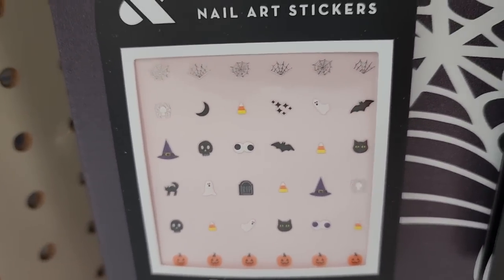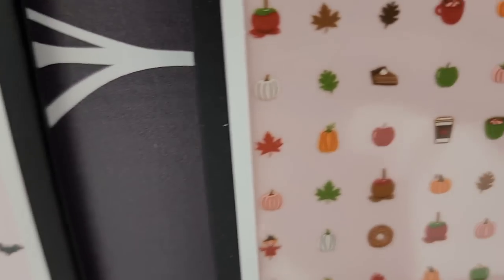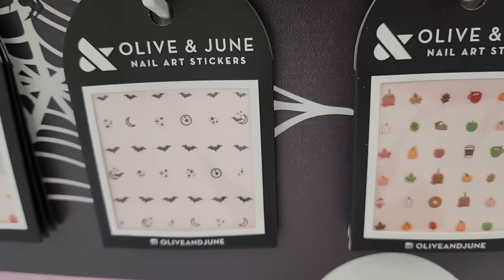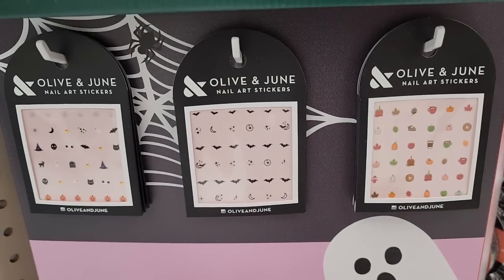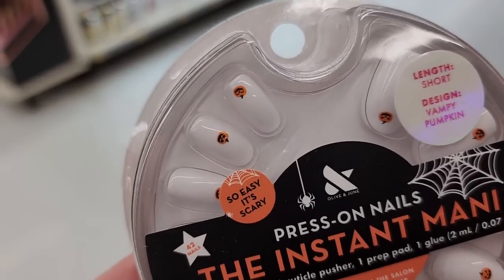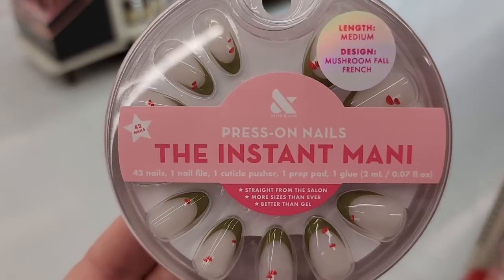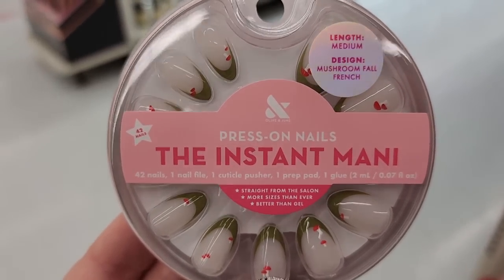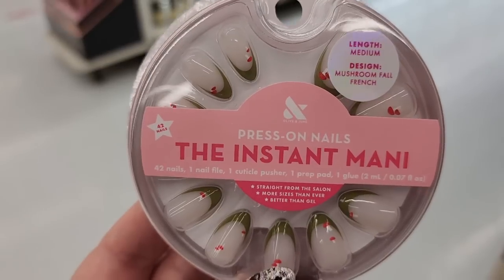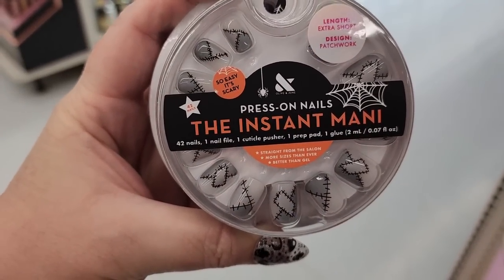Look at these little stickers. $10. Look at these itty-bitty jack-o'-lanterns. Not Halloween, but everybody seems to be including mushrooms into fall and Halloween. Like, how cute are these? These look kind of like Sally's dress.